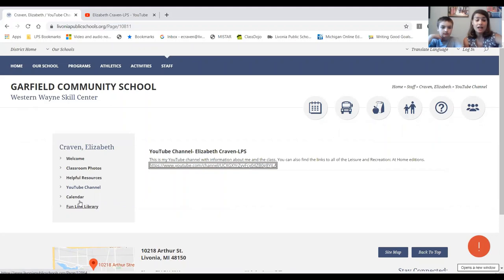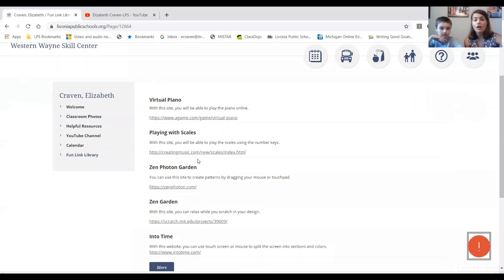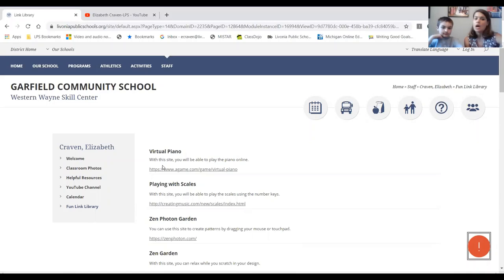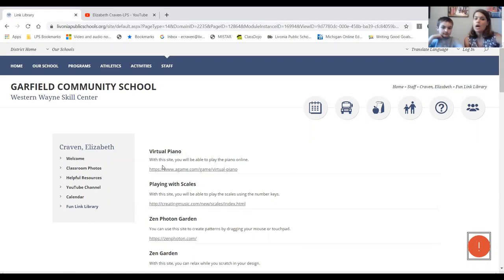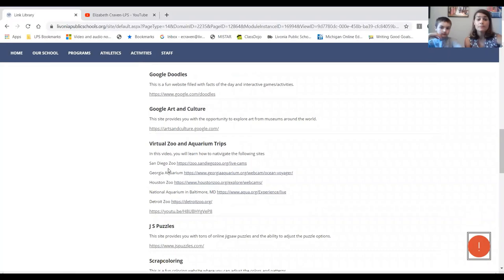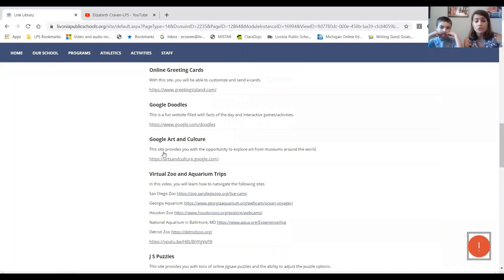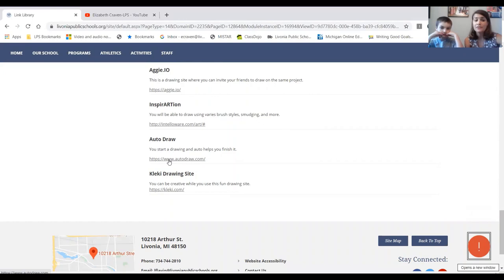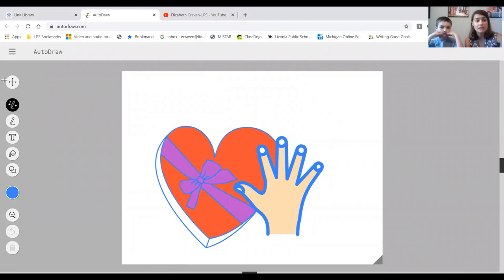Right now the calendar is pretty blank because it's for the summer, but once the school year starts I'll have more information on there. The last link I definitely want you to check out is the Fun Link Library. In here I have all different types of fun websites — things like a zen garden, playing instruments, coloring and drawing, virtual trips, art and culture websites, puzzles, and games. I give you a little information about each and then provide the link.